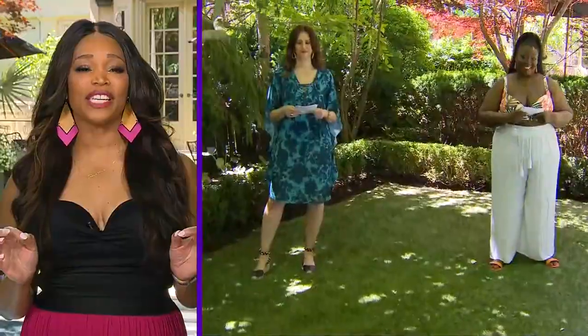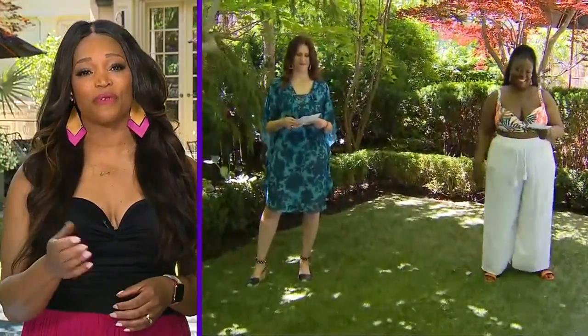We are kicking off this pool party with swimsuits — of course, from one-pieces to bikinis. Tracy and Eva have the most fabulous fits and the most sizzling styles for you today. T, start us off with our first look.